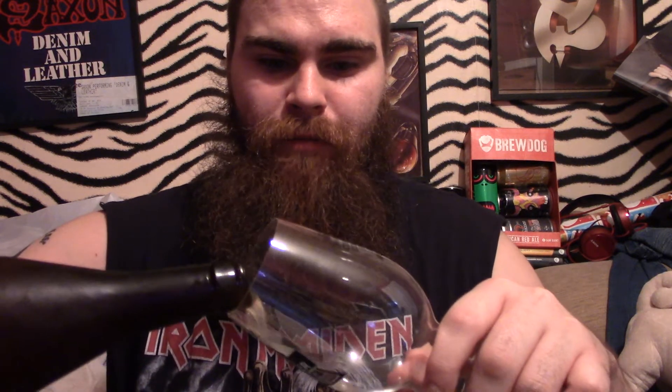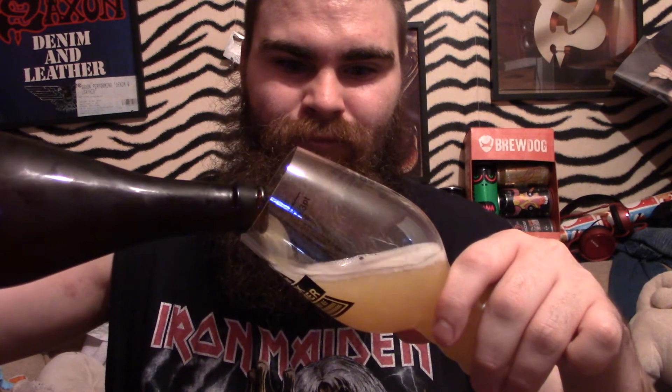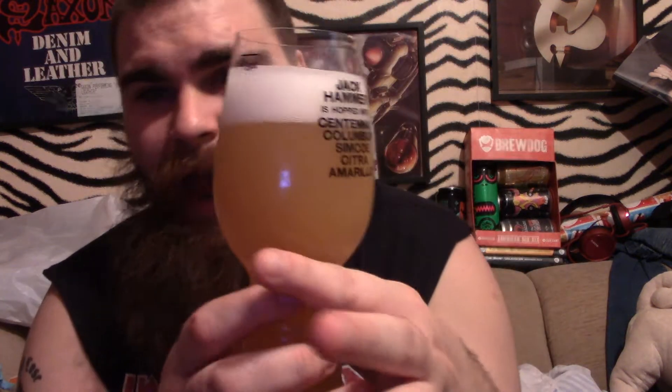A bit of smoke. A bit too cold, but eh. A two finger head. I'd say kind of an orangey, lemony colour. No sediment but hazy. Hazy.